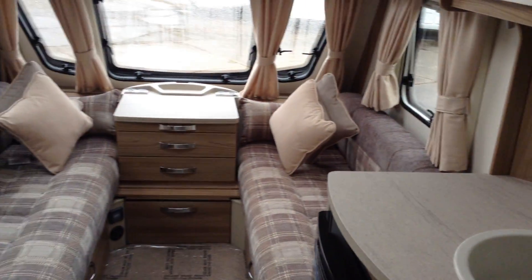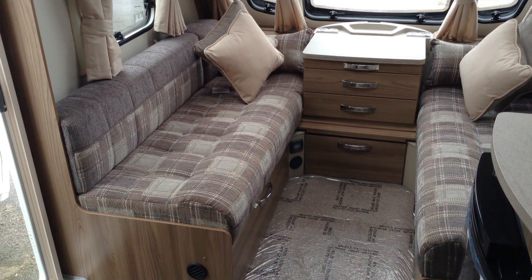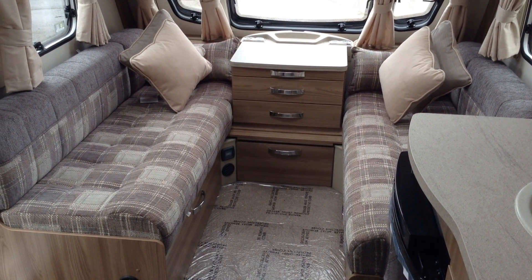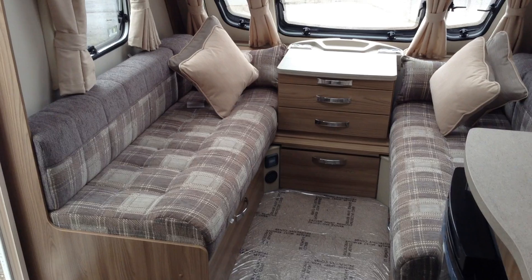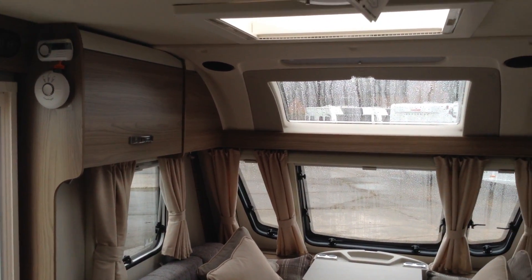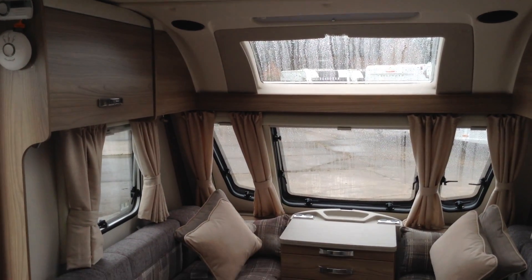Interior-wise, you've got a very modern check upholstery, alarm system, and you've also got the extractor fan over the kitchen which I'll show you. On the tour round, there's a ceiling roof light, panoramic window.